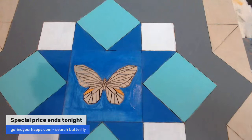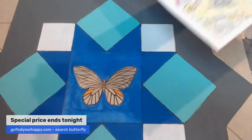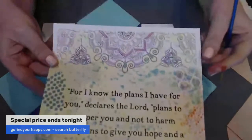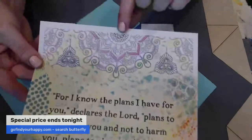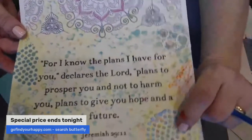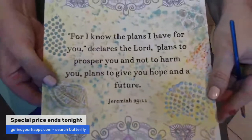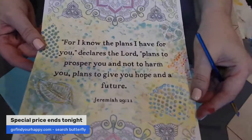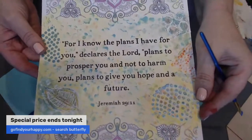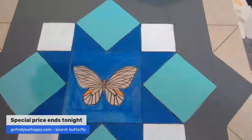Speaking of that — I taught a mixed media challenge class in a private group. Look at this: this was a coloring page and it's still not done, I'm doing the colors with gel pens, but this is actually 3D — this is modeling paste. I taught them how to color the modeling paste, use stencils, and do patterns on the background. If you think that's really cool, definitely let me know — you can turn a coloring page into artwork, which is amazing.